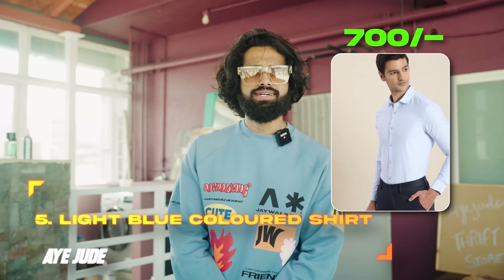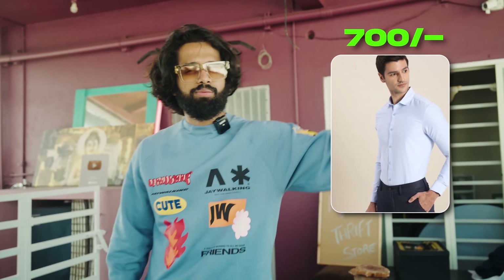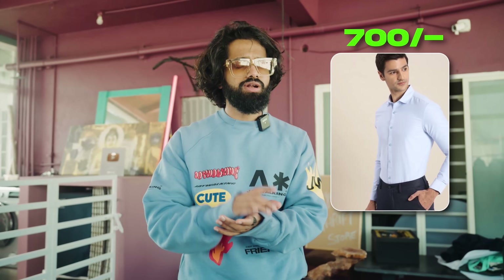Number 5 is from Invictus brand — a formal light blue colored shirt. It is a light blue formal shirt and a perfect option. Whether there is a seminar in college, an odd semester, an even semester, or a placement, a light blue shirt is an all-rounder. If you want a formal shirt, it is a great color. Coming at a very good price — around ₹700. The link is down in the description.